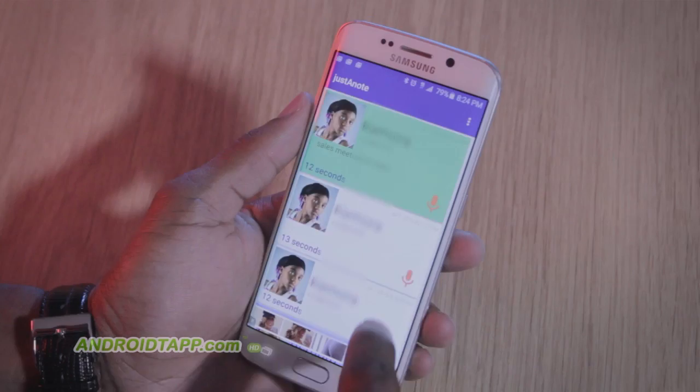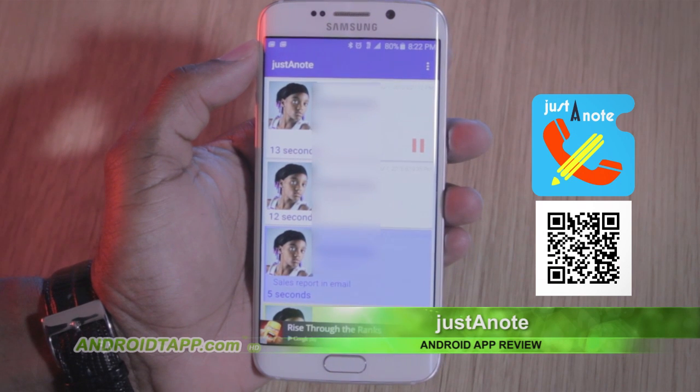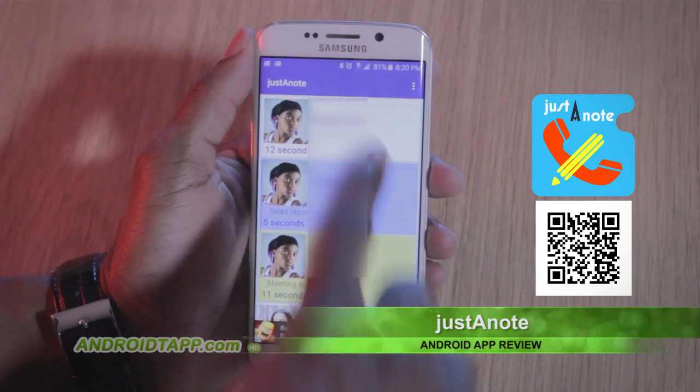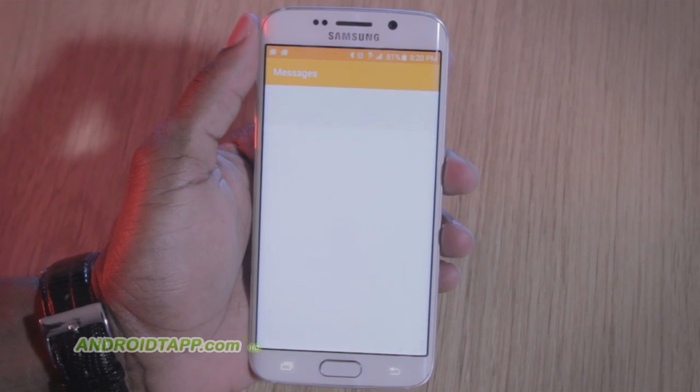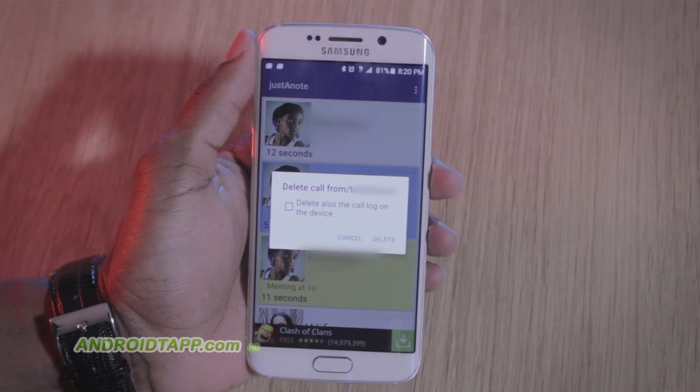In the call logs list, you can read the note or listen to recordings. It's a very basic app, and being unsophisticated, it is missing an elementary feature to edit a note after it is saved. The only other options allow you to call the contact, share it, delete the note, or delete the entire call log entry. That's it.